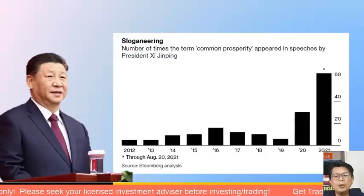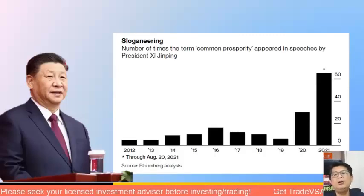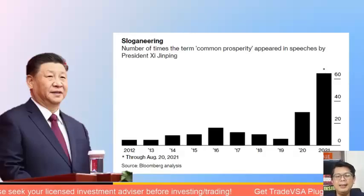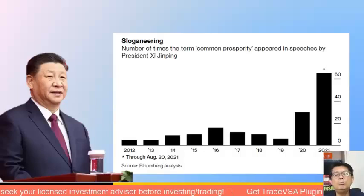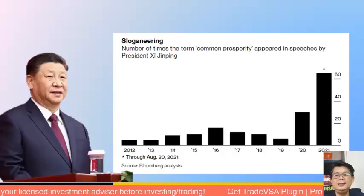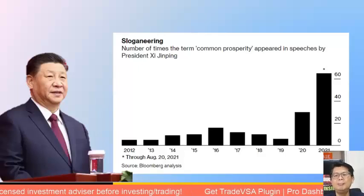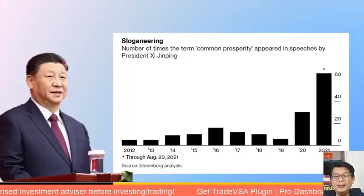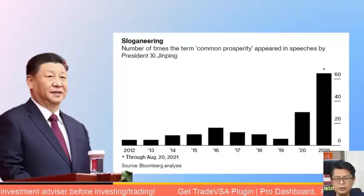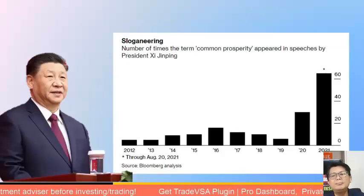Looking at when the 'common prosperity' theme started — Bloomberg analysis counts how many times President Xi Jinping mentioned the term in speeches. The breakout was in 2020 towards year-end, when the crackdown began. In 2021 he mentioned it more than 60 times. Going forward we expect more crackdowns, as echoed by Tencent's Q2 2020 earnings call transcript which stated the crackdown is 'overdone' but 'not over yet.'